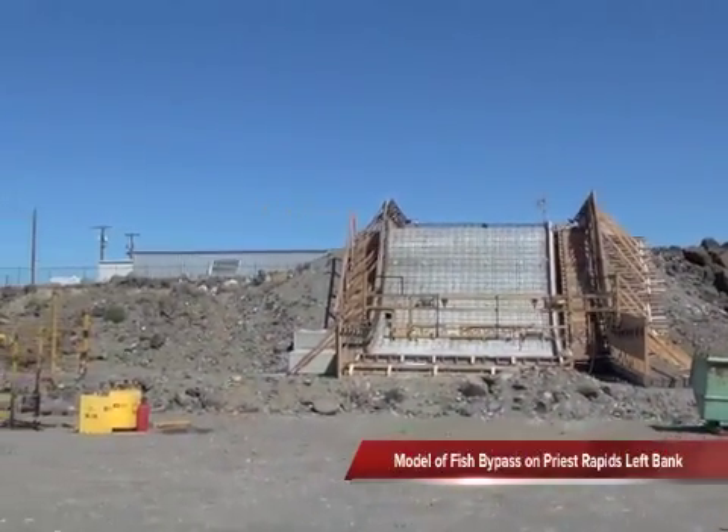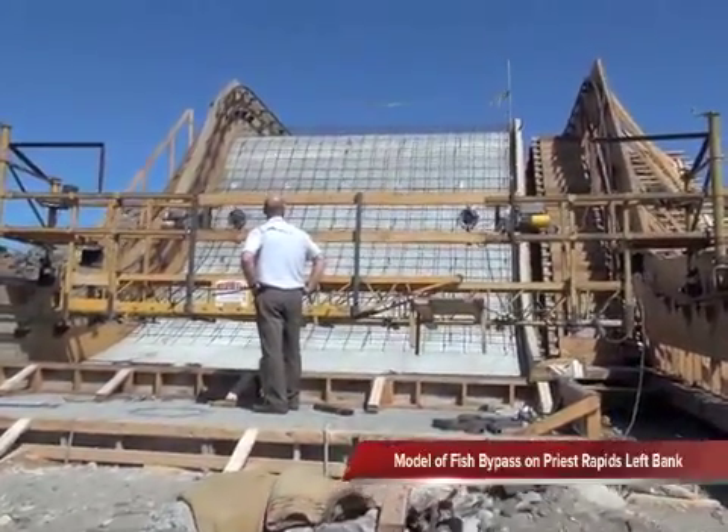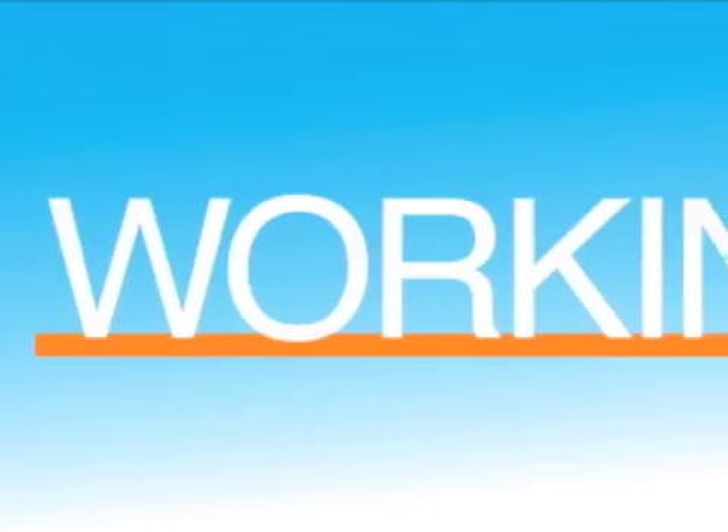The enjoyable part of this project is you get to see something that is going to be around for a long time. This is a massive structure — a very large modification to the dam — and it's going to be here for a long time. You get to see something concrete, literally, that's going to be here for a long time. Whether the rebar goes this way or that, that's his department. For me, it's whether the fish goes this way or that way. Thank you.